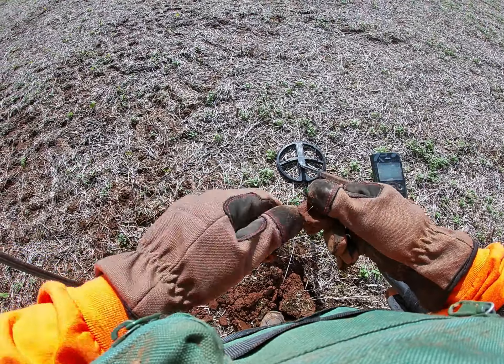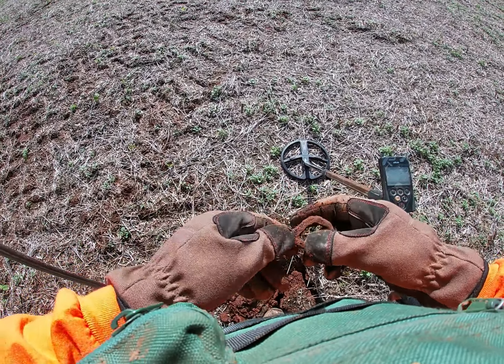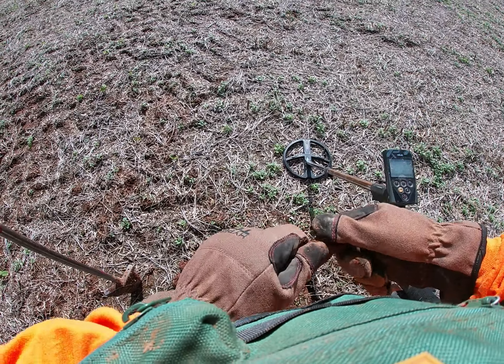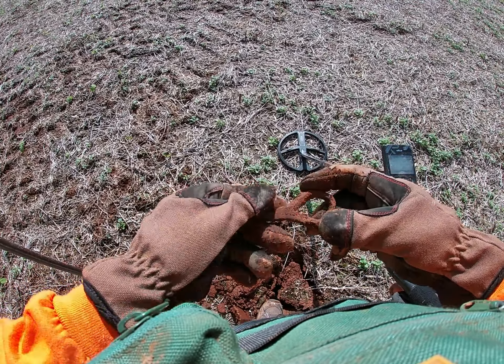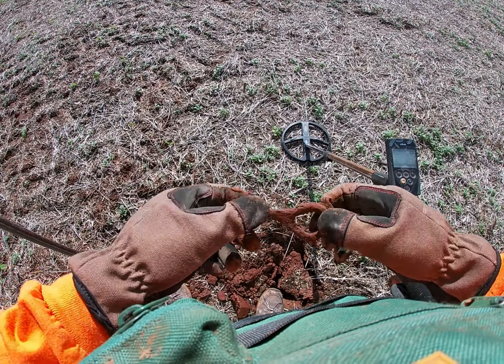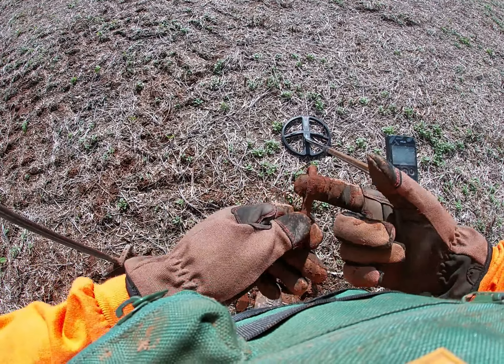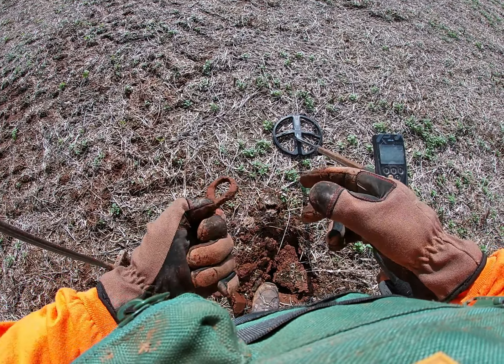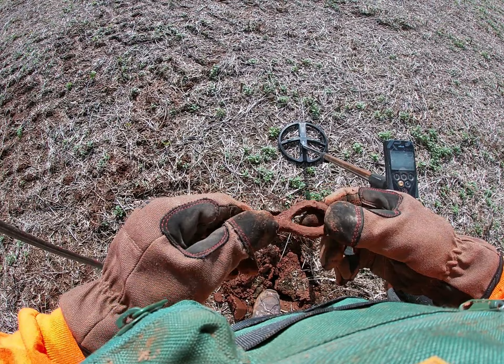Gave up down there at the creek - nothing going on. So I came back up to this hilltop and just found this. Looks like a piece of hand-wrought iron handle of some type - a loop. Could be a rein loop, hand fashioned. I don't know, but it's cool.